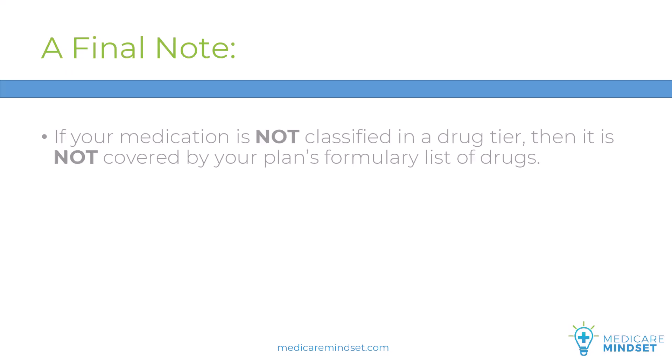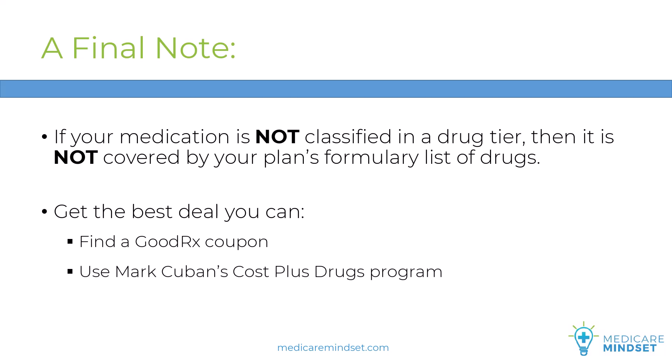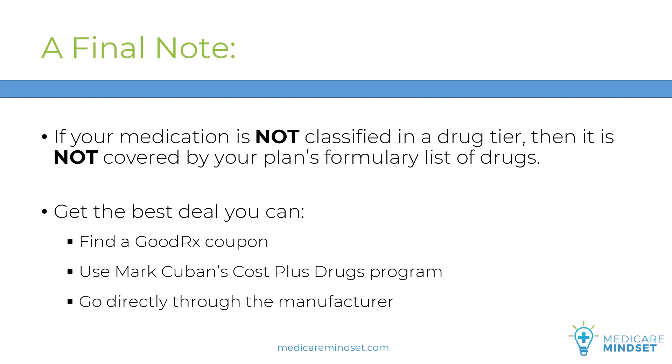A final note: if your medication is not classified in one of these six tiers, then it's not covered in your plan's formulary list of drugs. You will pay full cost and it will not run through your plan. Get the best deal you can — find a GoodRx coupon, use Mark Cuban's Cost Plus Drugs program, or go directly through the manufacturer.